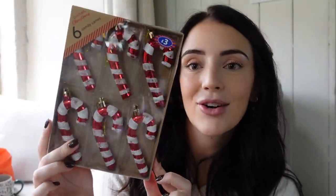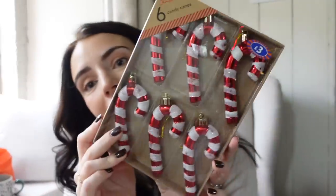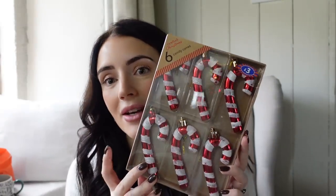Then I picked up some of these gorgeous candy cane hanging decorations for the Christmas tree. This year we're going for full traditional red and gold, very classic Christmas decorations. These were £3 and I just thought they'd look really lovely on the tree. I think I got two packs of these. Very classic this year — I can't wait to decorate the tree!